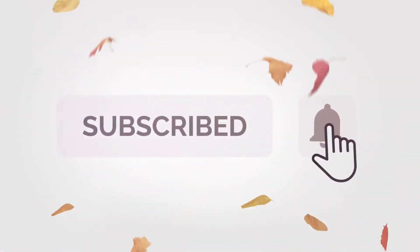Remember to subscribe and hit the bell icon to never miss an update from Dr. Mike Baby Care Channel.